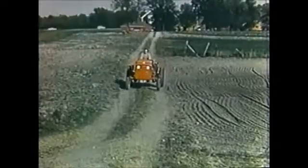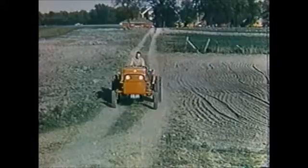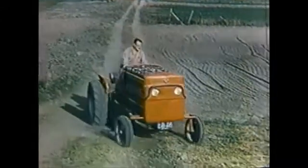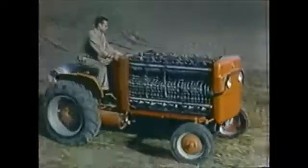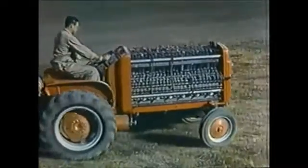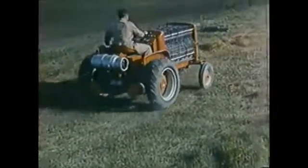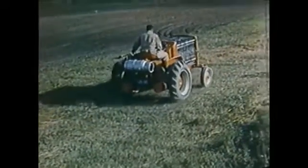Now this new source of electrical power — fuel cells — has come out of the laboratory to power a vehicle for the first time. This tractor is powered by more than a thousand fuel cells. They are combined in units of nine cells each, and the fuel gases are fed into the units through a system of tubing.